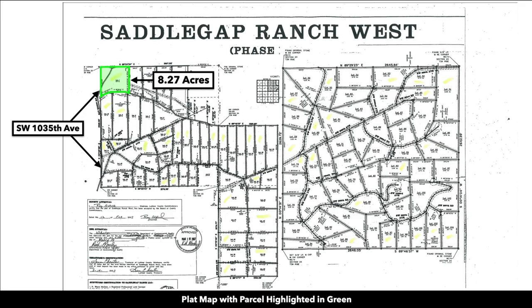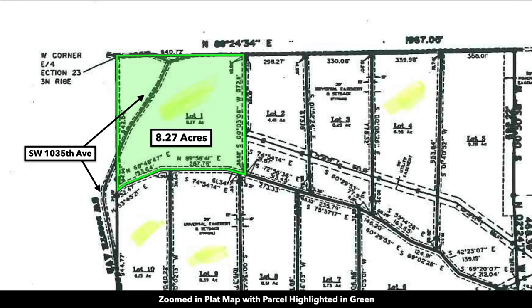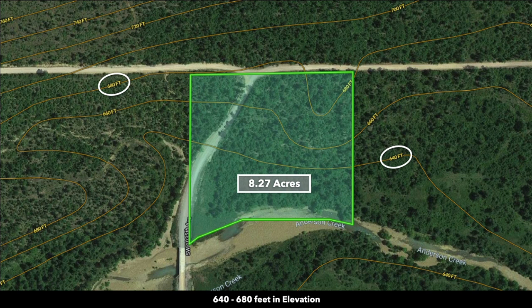This is a plat map with the parcel highlighted in green. Here is a zoomed-in view of that same plat map — we have our 8.27 acre lot here, and it is lot number one. This is a contour map showing the elevation changes on the property. The elevation starts at around 640 feet and gently slopes up to around 680 feet.